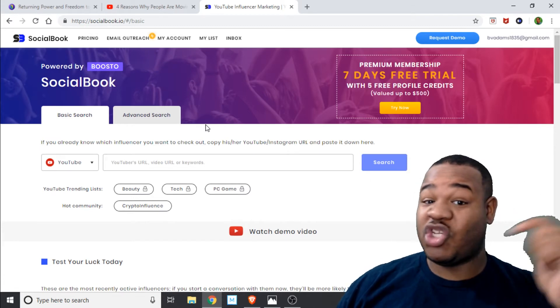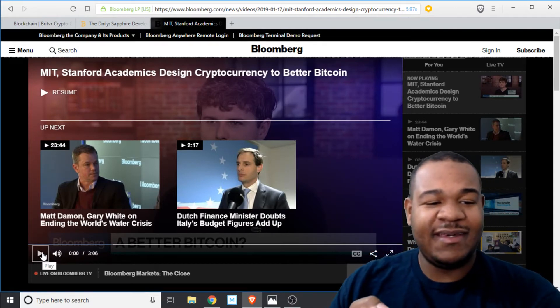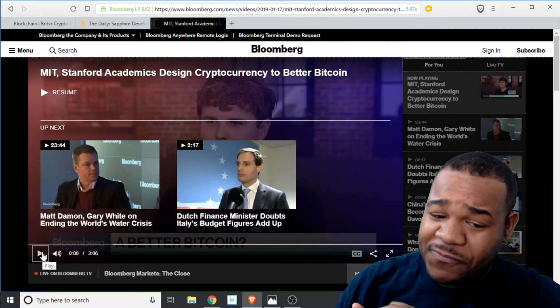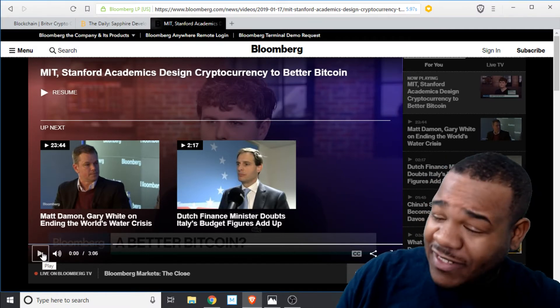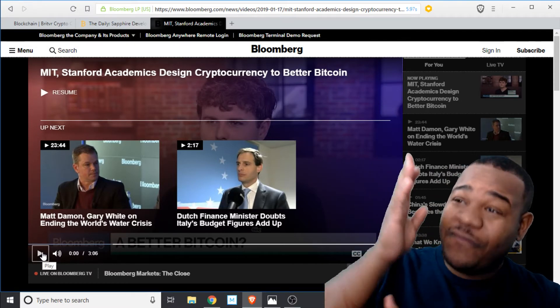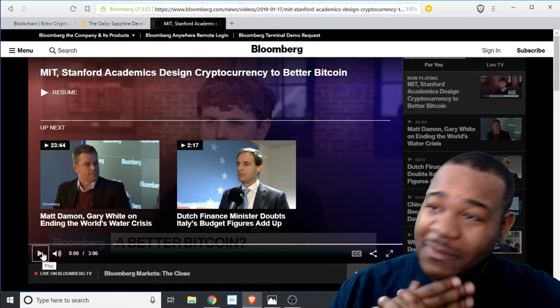Lastly, from Bloomberg, an MIT professor said he has designed a cryptocurrency better than Bitcoin. I haven't watched the video yet — I want to watch it with you guys right now. But before we watch, if he says proof of stake, I'm going to lose it.